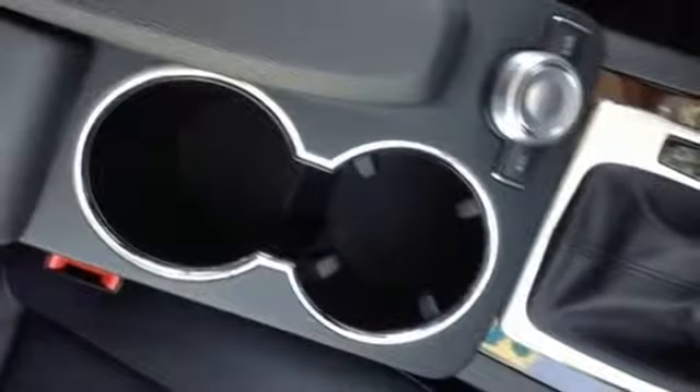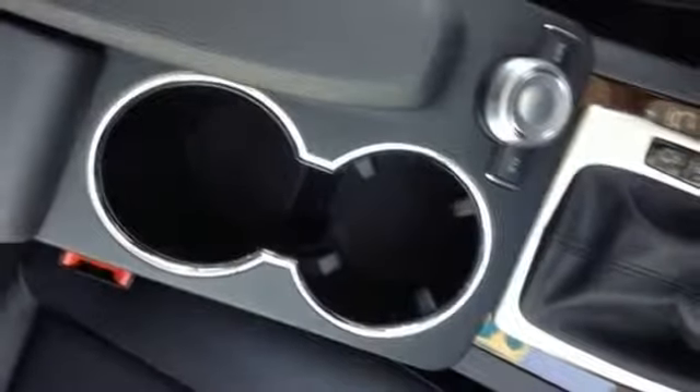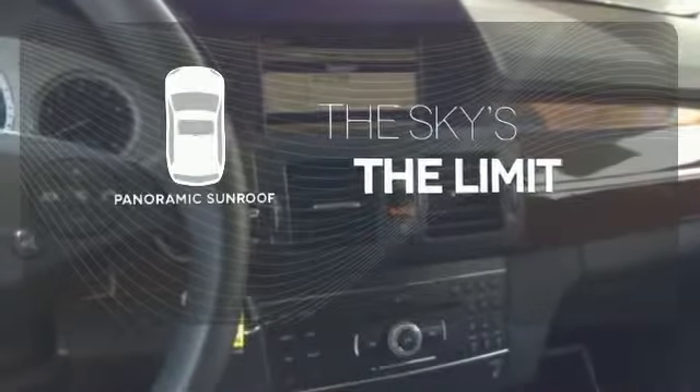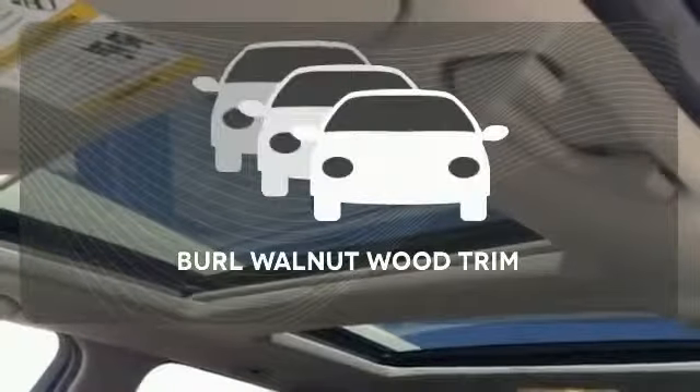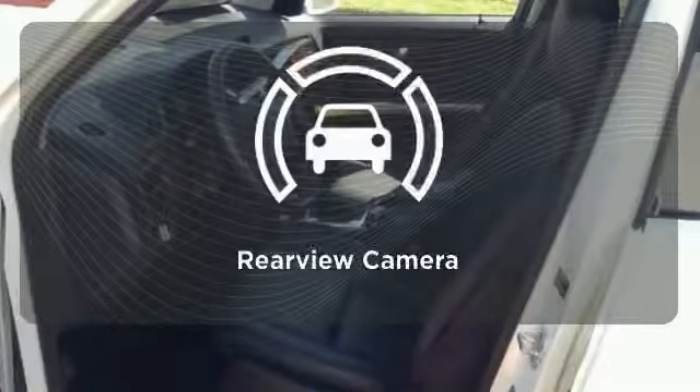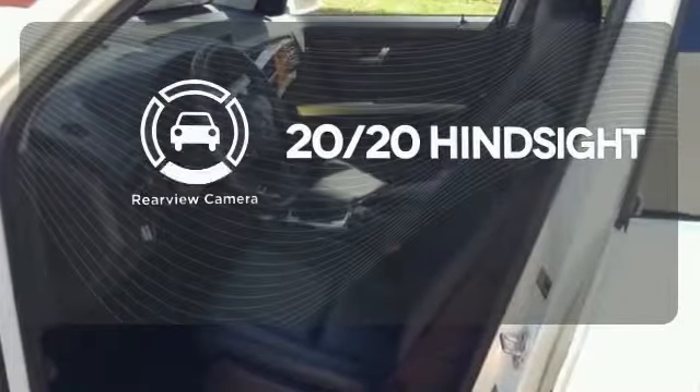It also has wireless phone connectivity, a refrigerated glove box, and steering wheel radio controls. Let even more of the outside in with the panoramic sunroof. The burl walnut wood trim complements the great-looking interior. See objects previously out of sight with a rear-view camera.